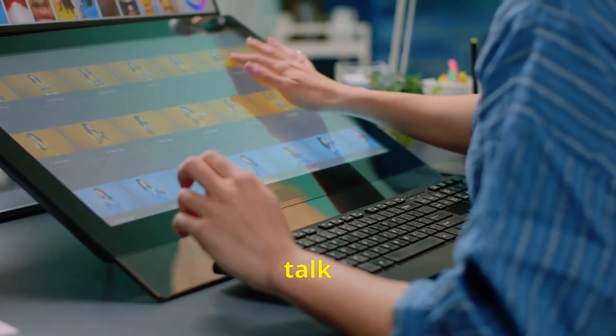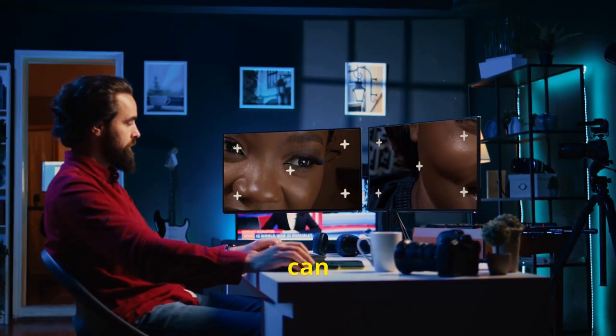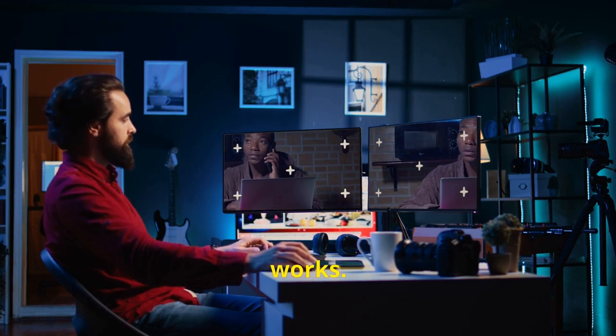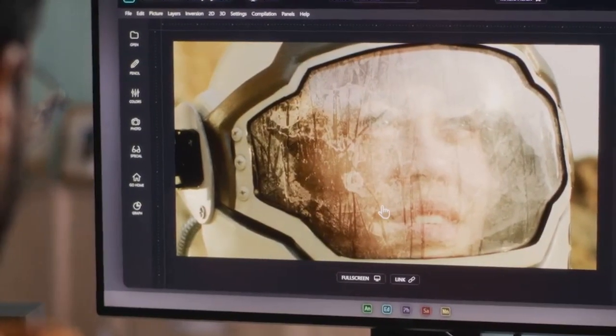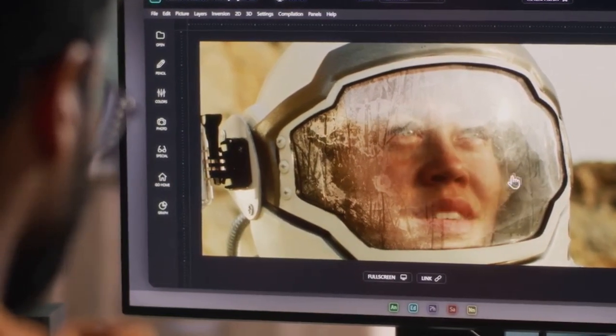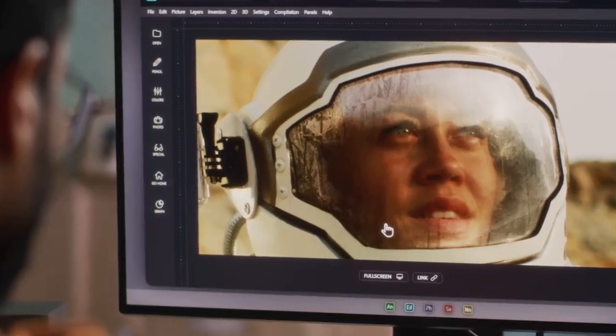First, let's talk about automatic retouching. Thanks to AI, we can improve our photos in a flash. Look how it works. The AI analyzes the image and makes precise adjustments to get the best possible rendering, which saves us precious time.